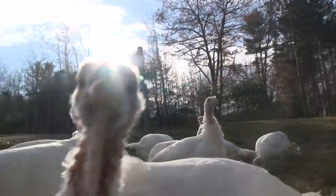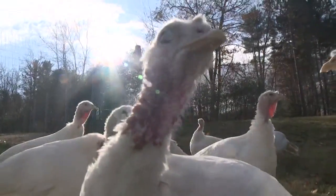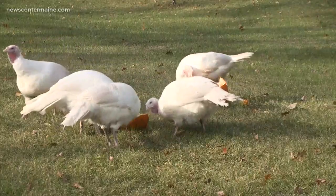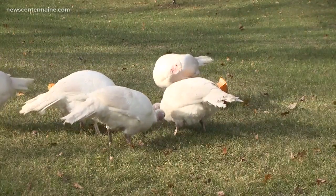Their customers pay about $5.50 per pound for these homegrown local turkeys — a lot more than you'd pay for a grocery store turkey. Customers are ordering their Thanksgiving turkey in June, and this year the farm sold out in just three weeks.